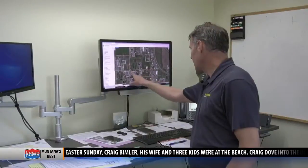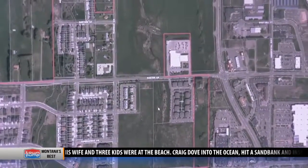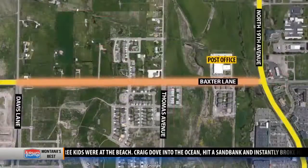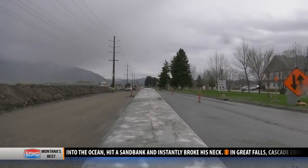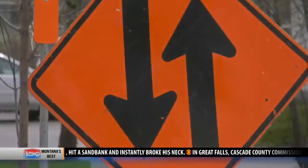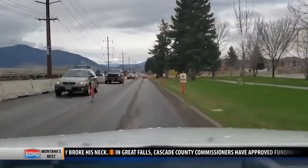Bozeman City Engineer Sean Coates looks at a map speckled with construction zones in town, both present and future. While Baxter and Davis Lane will be improved, Baxter has essentially been divided in half. It's one of our most challenged intersections because of the amount of traffic that uses that intersection, so it's going to be a significant upgrade.